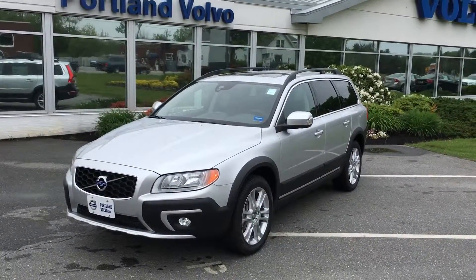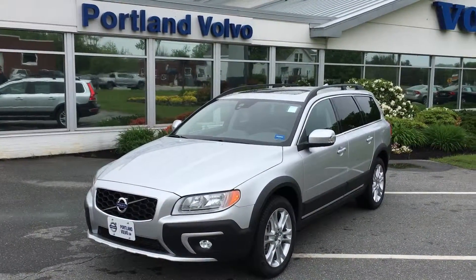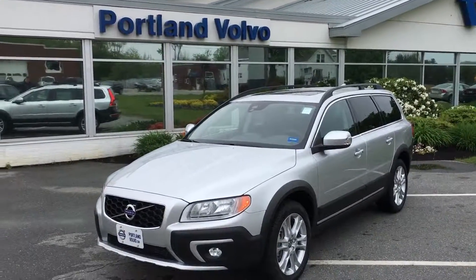So come on down to Portland Volvo and check out this 2016 Volvo XC70 T5 all-wheel drive.